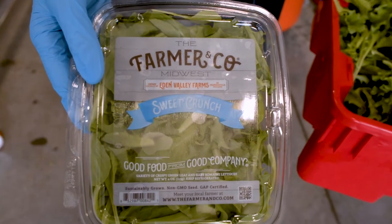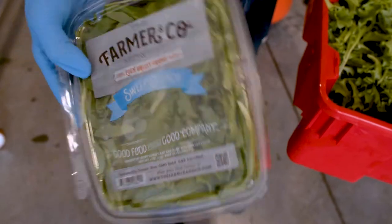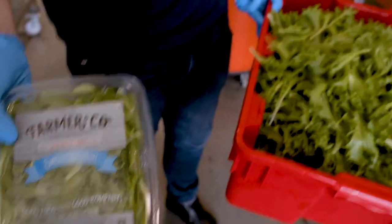Farmer & Co. is the brand that our lettuce is sold under. It is a conglomeration of small farms that work together to get into stores like Schnucks.